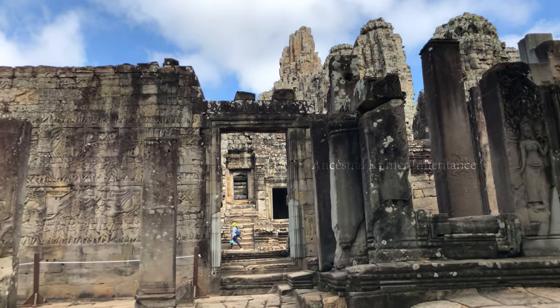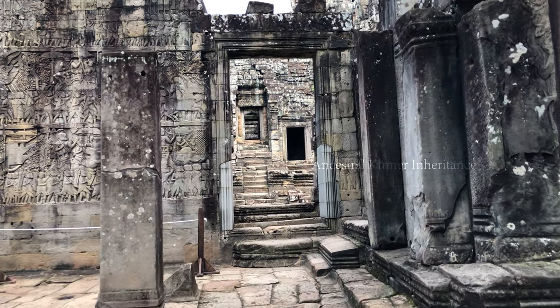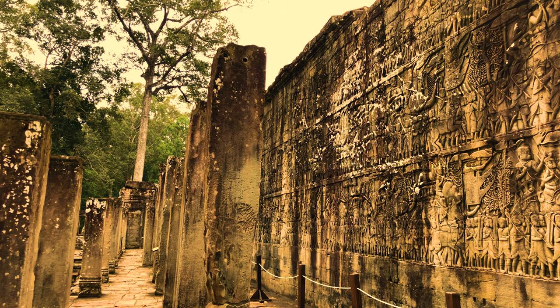This bas-relief is on the south wing of the East Gallery, measuring 78 meters long by 4 meters in height, showing the procession of King Jayavarman VII coming back from the battlefield to the capital, after he led soldiers to seek revenge over the Cham, and they triumphed. The Cham had taken control of Angkor for 4 years, from 1177 to 1181, and brought many treasures and evacuated Khmer people to work in Champa country.